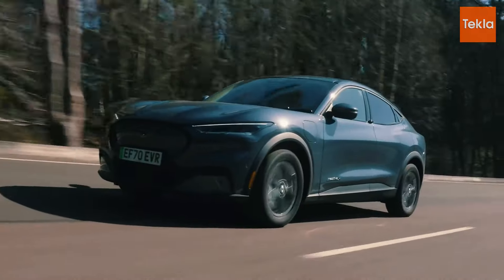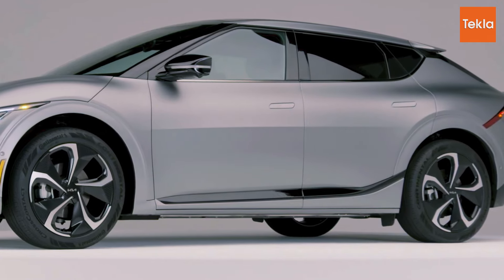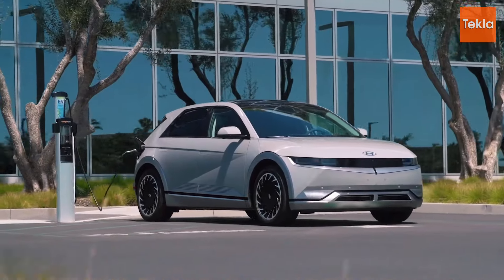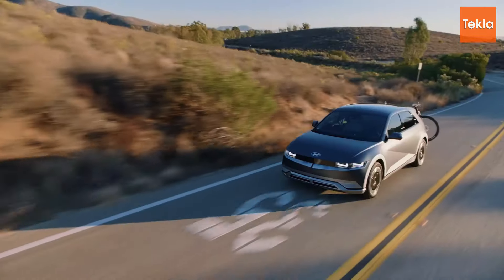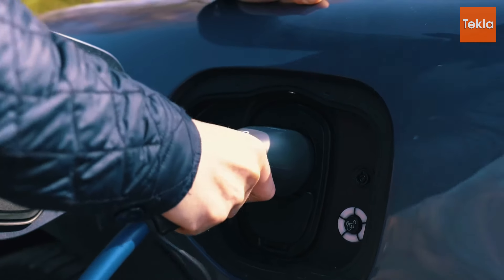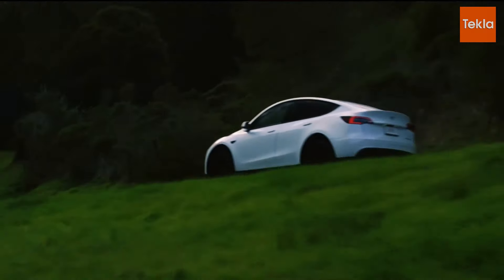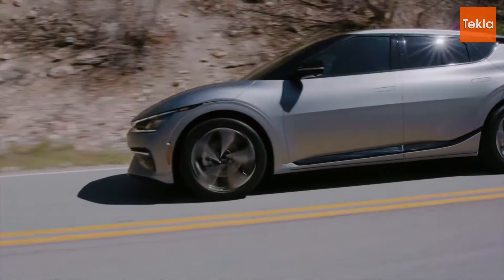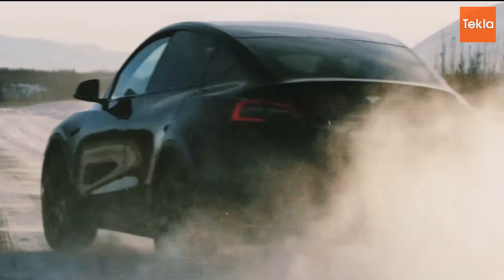The Hyundai Ioniq 5 rounds out the trio with a starting price of around $41,600, making it one of the most budget-friendly options in the electric SUV market. Despite its lower price, the Ioniq 5 does not skimp on features — it offers a spacious interior, fast charging capabilities, and a modern design. Hyundai's commitment to quality and warranty coverage further enhances its value proposition. While the Tesla Model Y commands a higher price, the Mach-E and Ioniq 5 offer budget-friendly alternatives without sacrificing quality or capability.